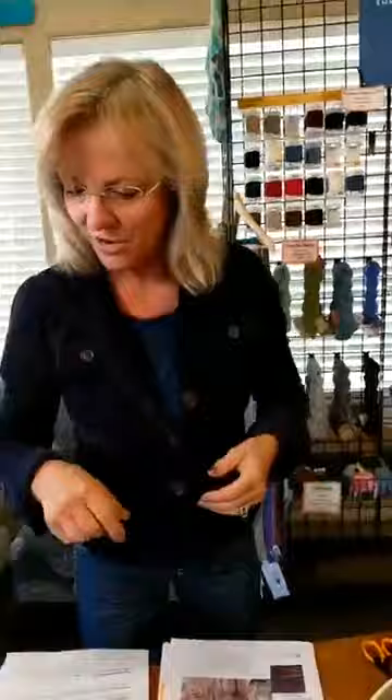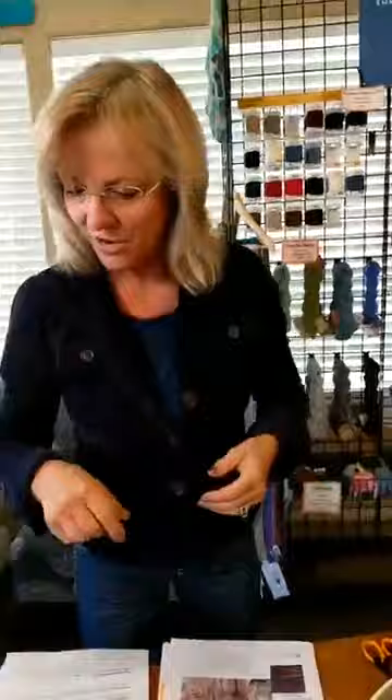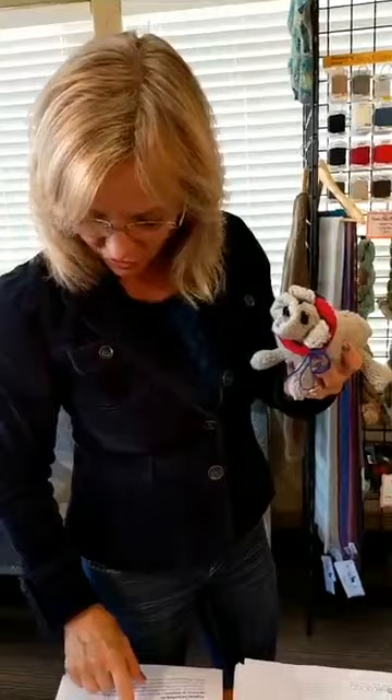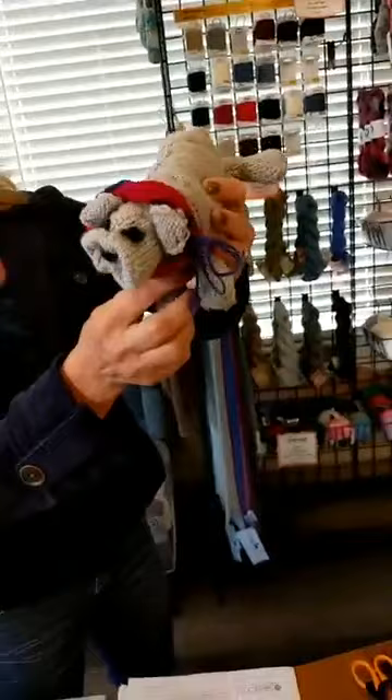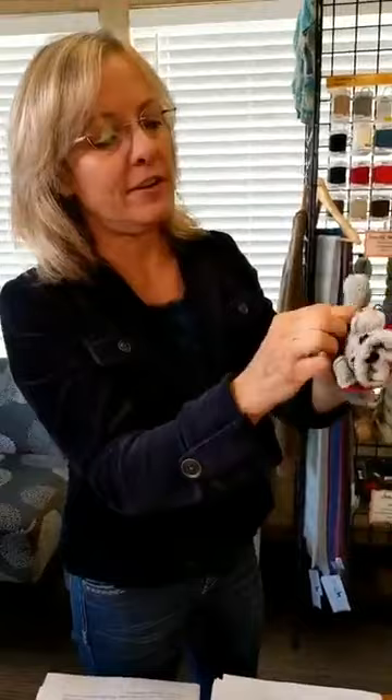Thank you Terry for sharing that with us. The next one is another pattern Terry knit - she made this bulldog. It is called the English Bulldog by Sally Nea and Joanna Osborne. This was knit on fingering yarn and it's knit flat. They just take the stitches along the back and pull them to make the wrinkles in your little bulldog. It's very, very cute. Terry said she had a great time with it.